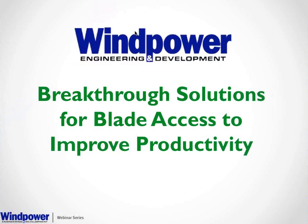Hi, everyone. I'm Kathy Zipp, Associate Editor of Wind Power Engineering and Development, and I'd like to welcome you to today's webinar: Breakthrough Solutions for Blade Access to Improve Productivity.